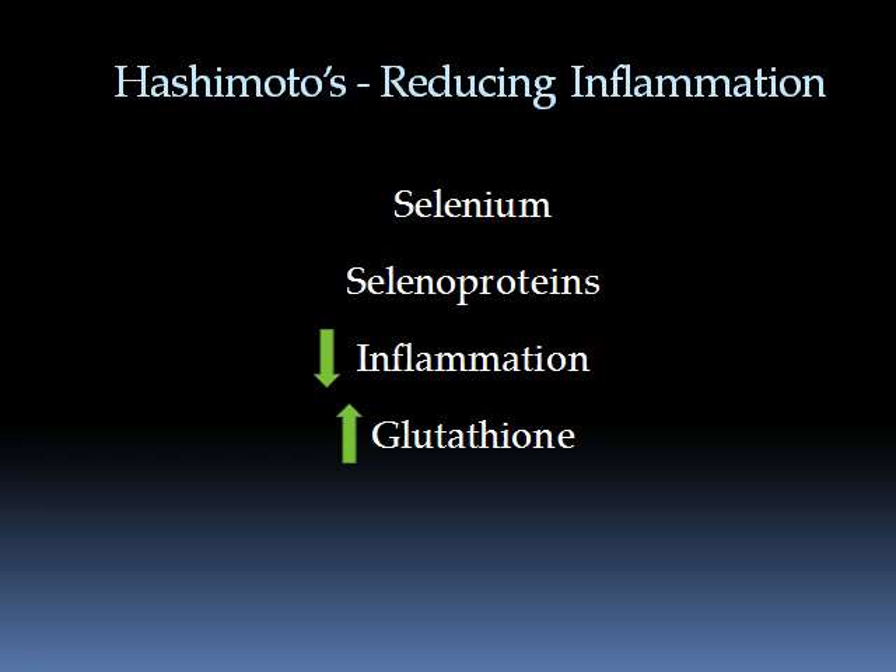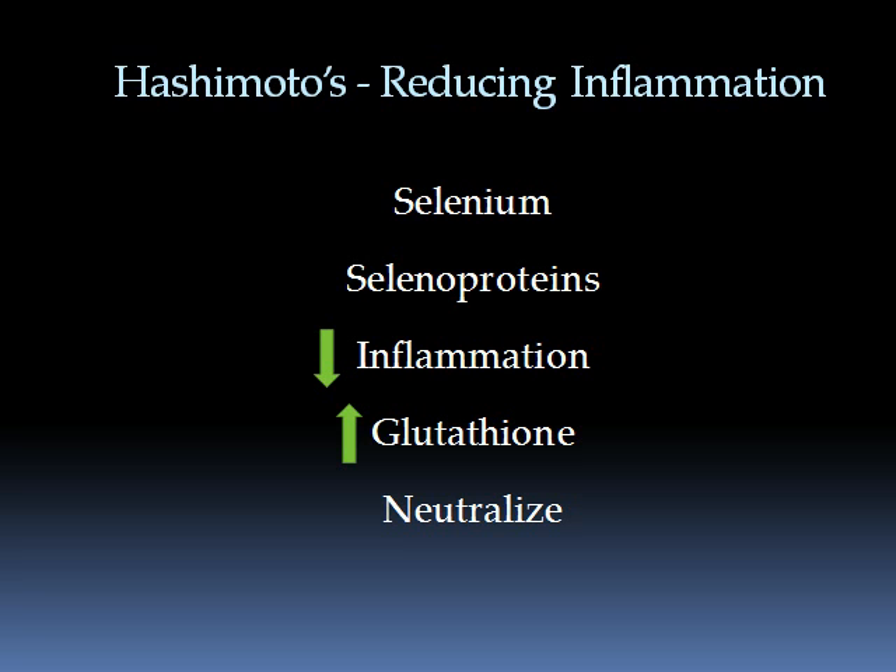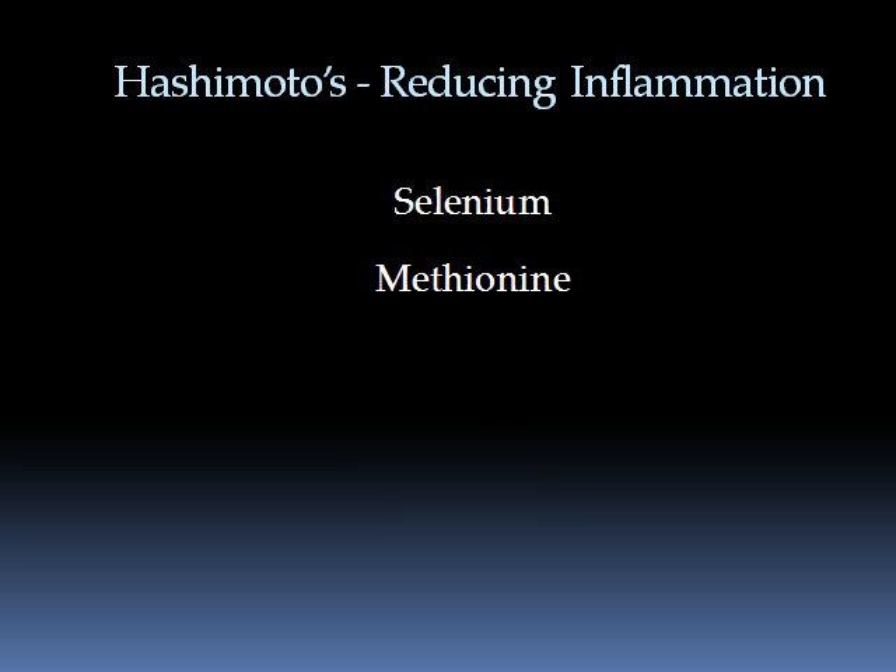Remember that we do not wish to stimulate the immune system during this time, but we do need antioxidants to absorb and neutralize any free radicals or waste products from the destruction of thyroid cells due to inflammation. Selenium is very, very important. I suggest using the methionine form, selenomethionine, at between 200 and 400 micrograms, and you'll find remarkable changes in antibody levels just by including selenium alone.